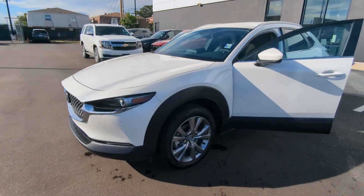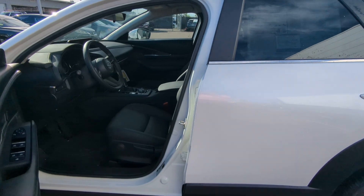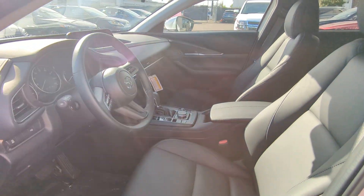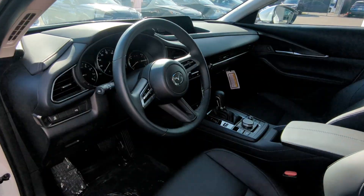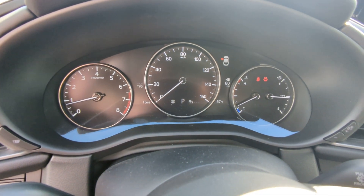This Select model gives you 18-inch wheels and black leatherette interior. It also includes all of Mazda's safety features: blind spot detection, rear cross traffic alert, lane keep assist, and adaptive cruise control.